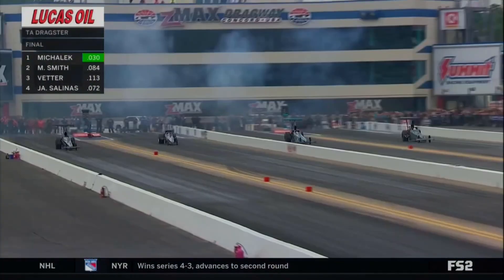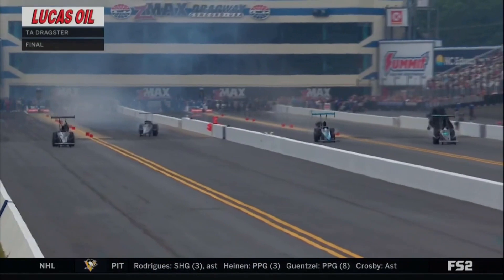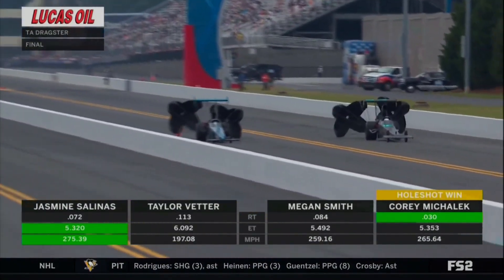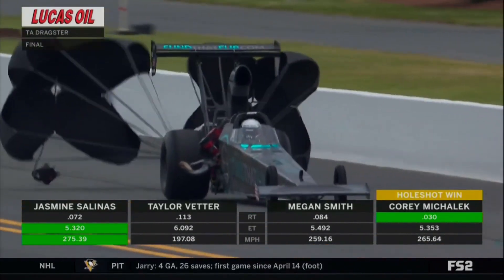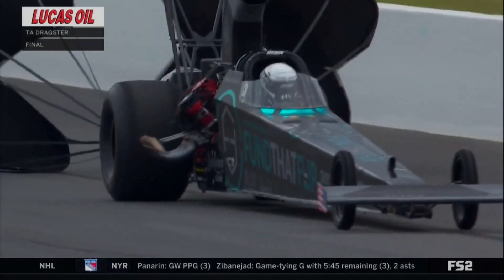And off they go. Mihalik, a .030 reaction time. He was perfect in round one, and he'll be perfect in the final with a win light — a holeshot victory — 5.352, beats the quicker 5.320 of Salinas. His first win was a storybook; this one also a storybook, as Smith goes 4.9 and Vedder a 6.09.